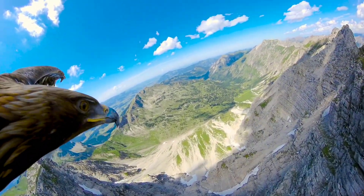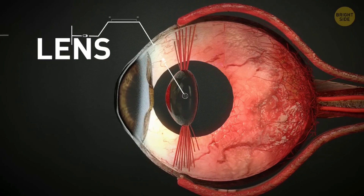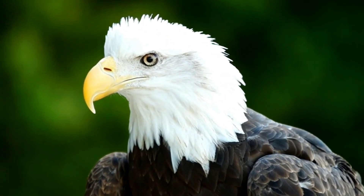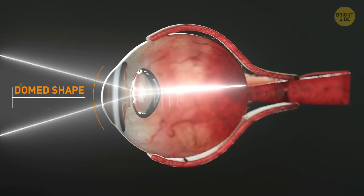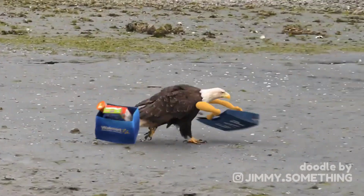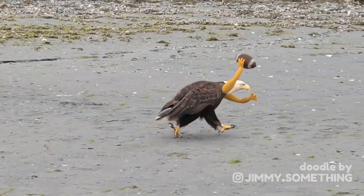Not only do eagles have a lens in their eye that changes shape like us to shift their focus between things up close and far away, but their cornea — the clear outer portion of the eye — can also change shape to better control their focus.